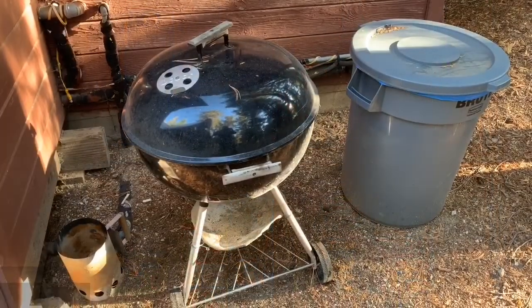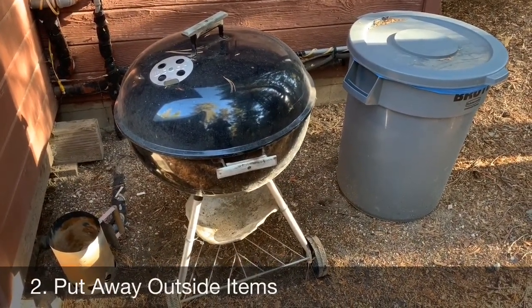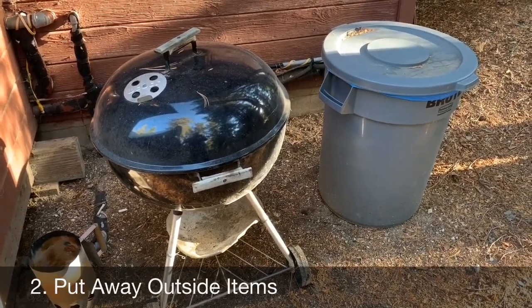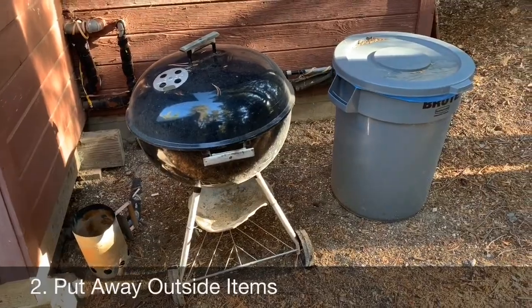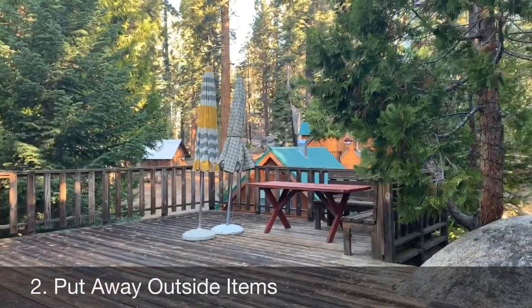All the outside stuff needs to be emptied and put in the bunkhouse. Trash purged from the kitchen should go in the big trash can, and that bag should go down in the dumpster in the parking lot at the bottom of the hill. The barbecue should be emptied, and the umbrellas will all go into the bunk.